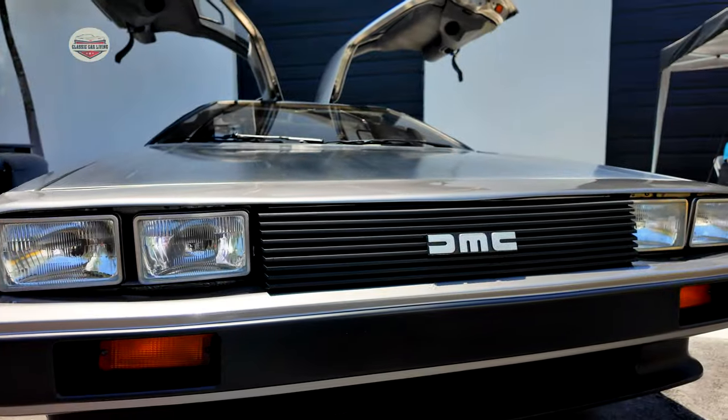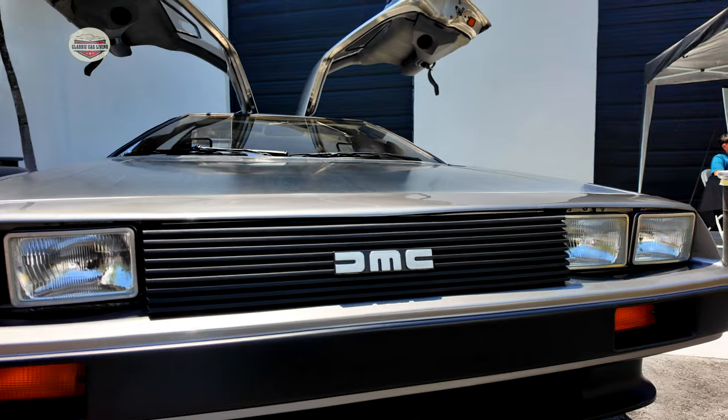We're here at the City of Miami car show, which benefits the firefighters from the City of Miami. Let's go check out some of these cars. Check out this beautiful DeLorean — they only made them from 1981 to...